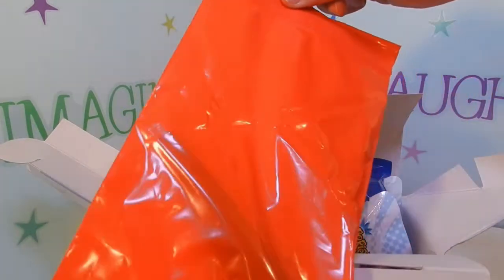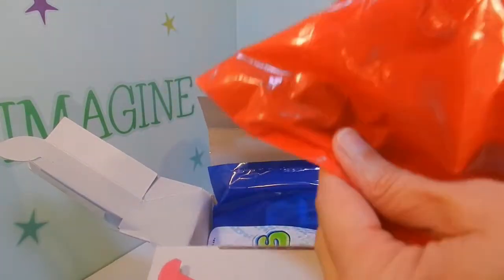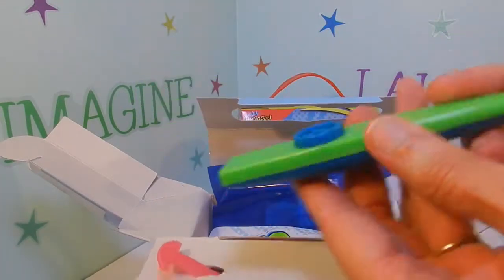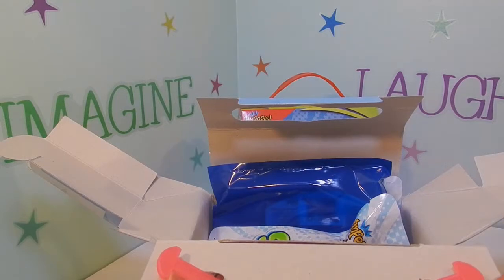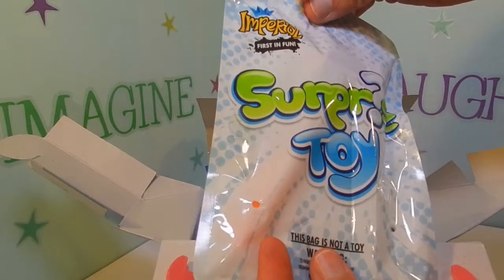Another one — we got a red bag. Something long in there. Let's see what it is. It looks like, what do you call those? Kazoos? It doesn't make any noise. This says surprise toy.